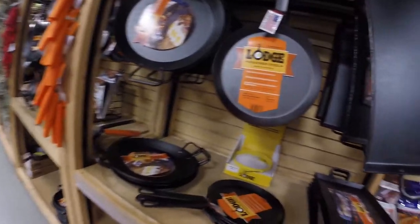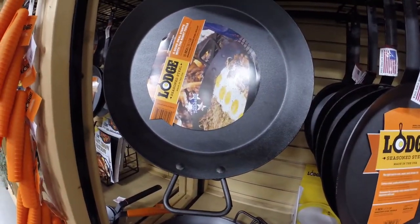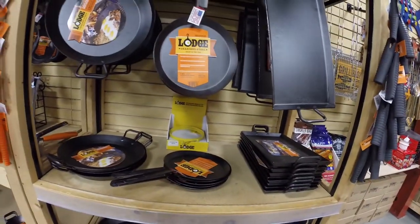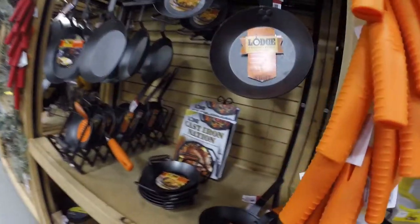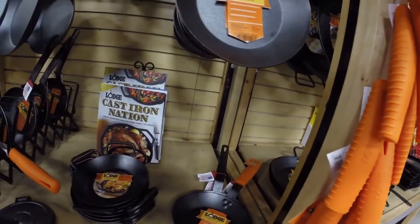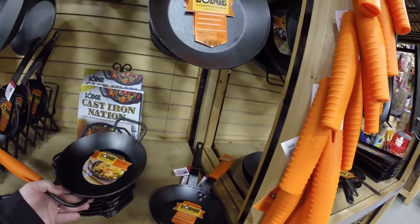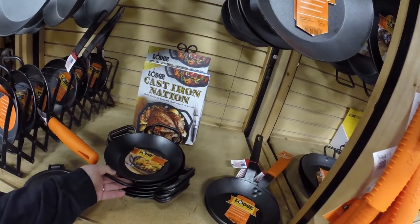One of the good things about coming to the factory store is that you can find some unique cast iron cookware. Also, the factory itself is literally right behind the store. Sorry, we didn't film it coming in — we didn't think about it. We were ready for lunch, so we went and had lunch just about a block away, and then we came into the store.